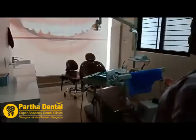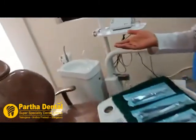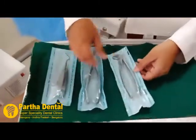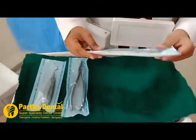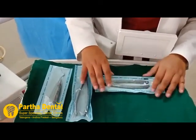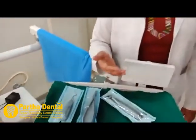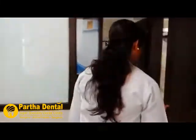Now this is our treatment room. Here we can see this is our dental chair. These are the instruments — they are packed into pouches. The instruments are first sterilized; they are cleaned and sterilized in an autoclave machine. Let's have a look at the autoclave machine.